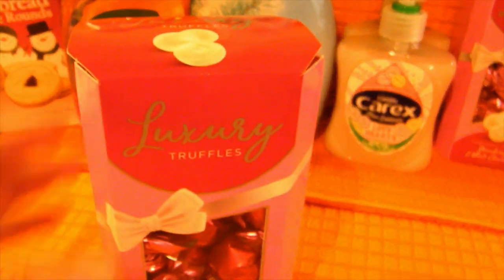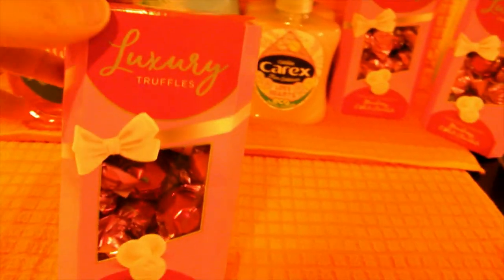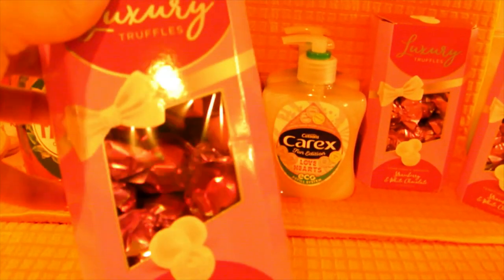I spotted these little chocolate truffles - strawberry and white chocolate - and I thought they looked really nice as a little gift. I picked up a couple of boxes for a pound each, and then a box for us to try. They did have different flavours as well, but I thought the white chocolate and strawberry could be quite nice so I picked those up to give them a try.